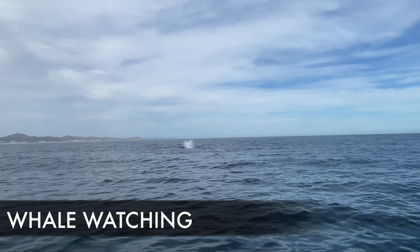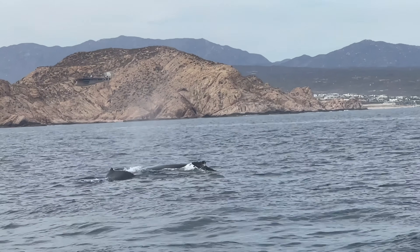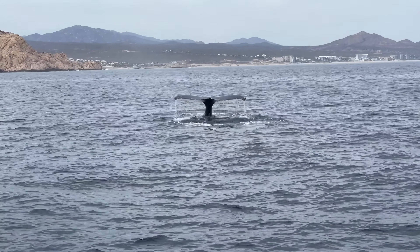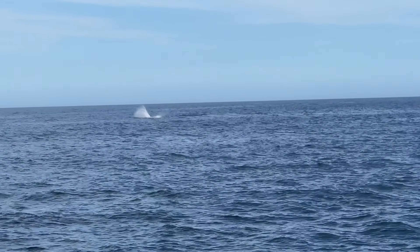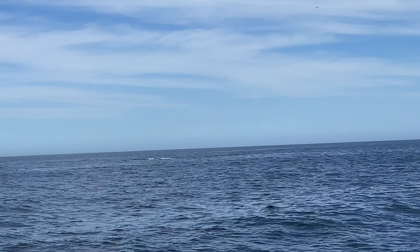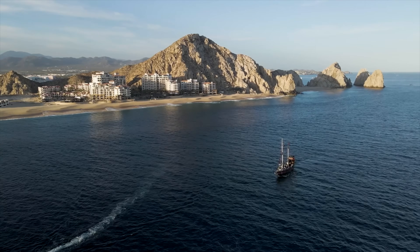Next up is whale watching — one of the most popular things to do here, but it is seasonal. The most popular time to come for whales is November through April, maybe into May. The whales here are the most happy and entertaining I've ever seen. Several areas along the Baja are world-renowned for whale watching. They say down here you don't watch the whales — the whales watch you. These are actually considered breeding grounds for gray whales. Whale watching tours typically take about 2.5 hours. Tours start around $89 for adults and $59 for kids; kids under four are free.